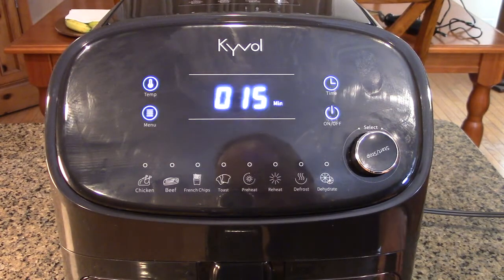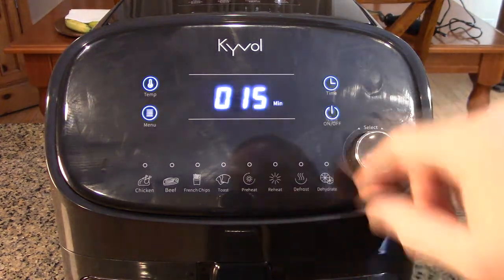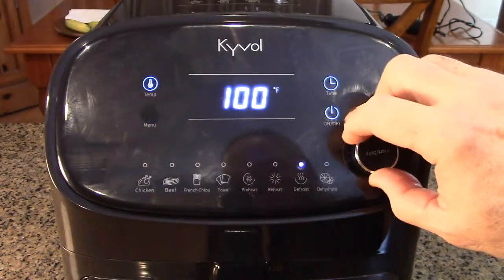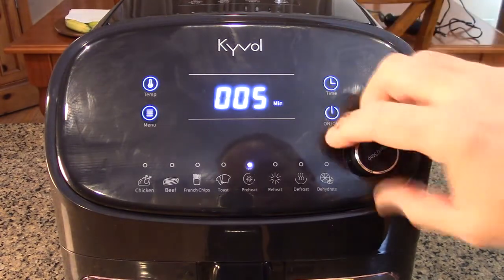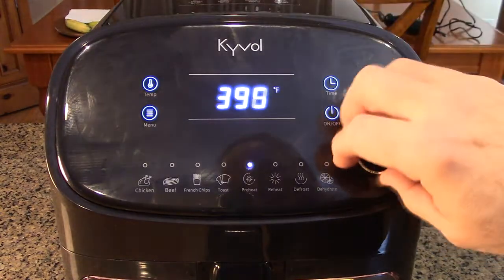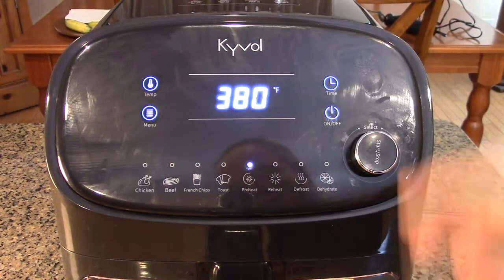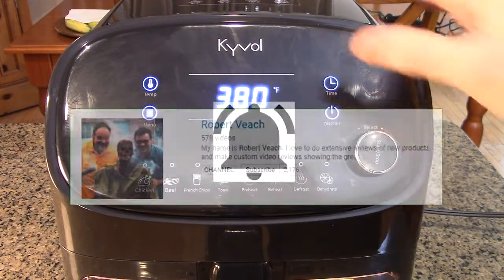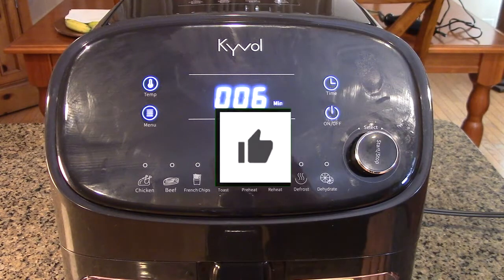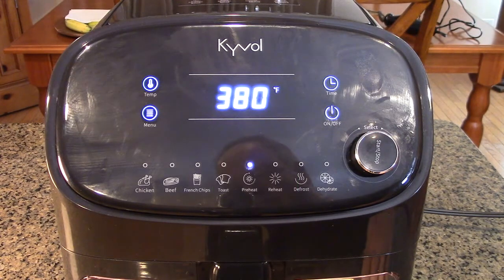So what are our overall impressions of the Kyvol halogen heating air fryer oilless cooker? This product works well. All the presets on the menu are easy to scroll through, and you can change the time and temperature quite easily. It works really well, as I demonstrated cooking all those different food items. I'm going to give this product a full five-star rating on my channel. Please remember to hit the subscribe button and the bell icon for new video uploads, and if you like this review, please hit the like button. I hope the information helps you with your buying decisions — thanks for watching.